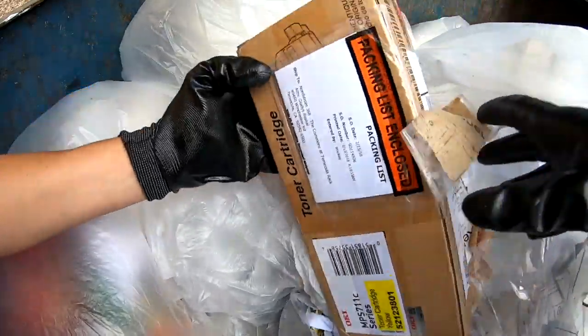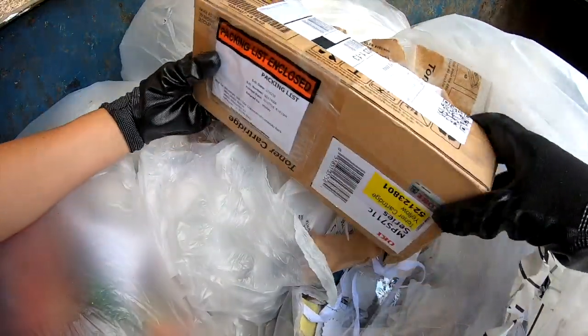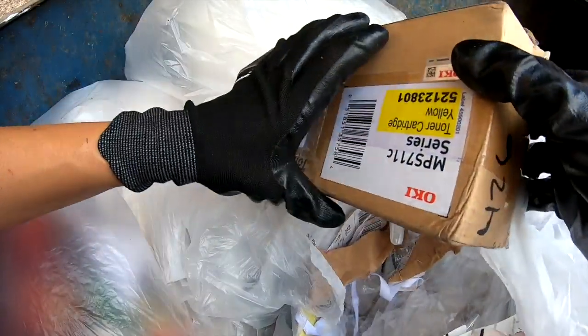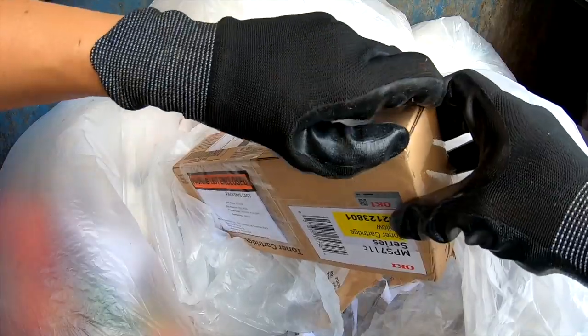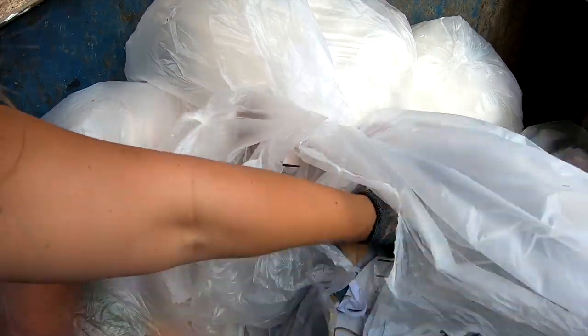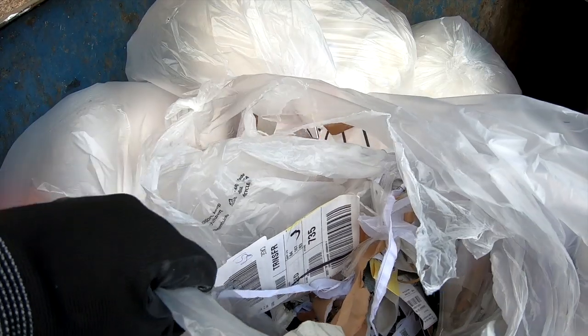I think it's sealed. That was awesome — I'm taking this. There's good money in toners. I think it's sealed still, guys — that's awesome! Cool, I'll have to look that up and see how much that's worth. I think it's sealed, I won't leave till I open it. That's a good score right there — toner!